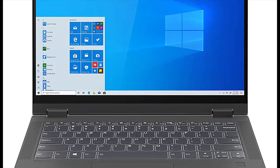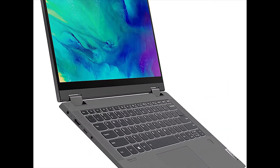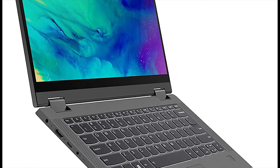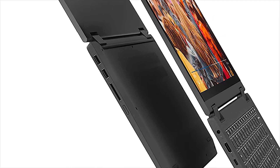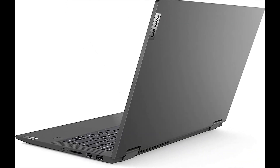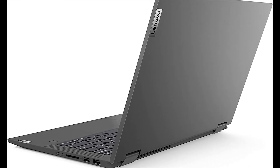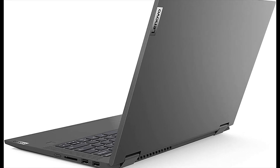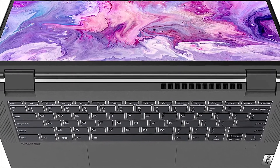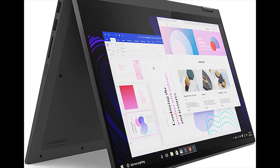Talking about the connectivity, on the left side you'll find a power port, an HDMI 1.4B output, a USB Type-C port, and a headphone/microphone combo jack. The USB Type-C port can be used to charge the laptop, and Lenovo includes an AC adapter with a USB-C plug. On the right side, there are two USB 3.1 Gen 1 Type-A ports, an SD card reader, and the Flex 5's power button. Side-mounted power buttons are easier to use when the laptop is propped up like an easel, but be careful not to accidentally press the button when grasping the Flex 5 on its sides.